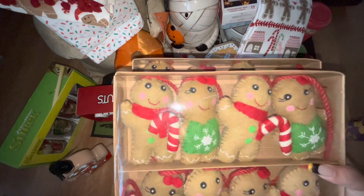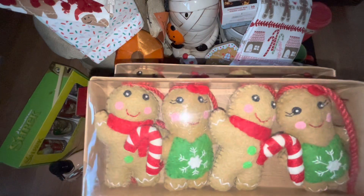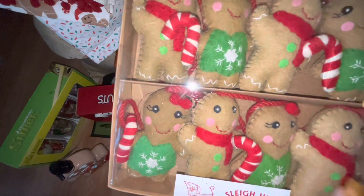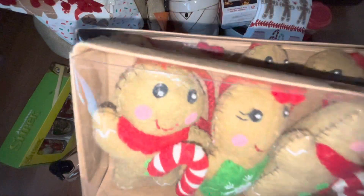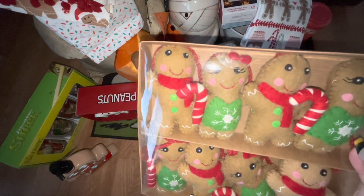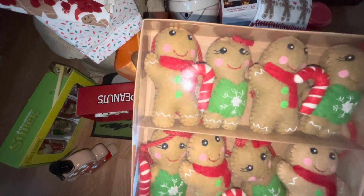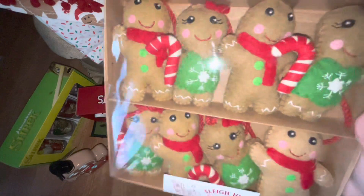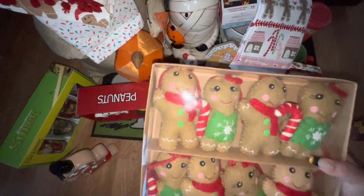From Home Goods I found two more of these gingerbread garlands. I already have one but I had to pick them up — first of all because they're the cutest things ever. The garlands are six feet long and they were $17. I might keep one for a future giveaway if I hit 2,000 subscribers before Christmas — this might be one of the giveaway items.